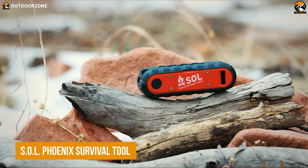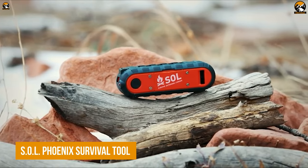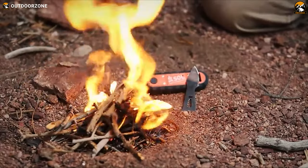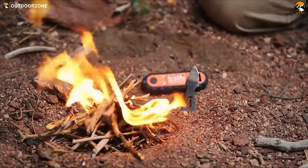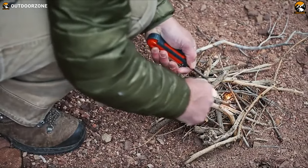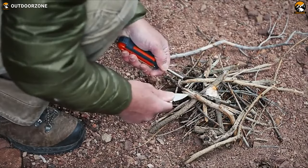Let's start today's list with a compact yet mighty tool. This is the SOL Phoenix Survival Tool, a versatile and survival-focused tool that is designed to help you in a variety of emergencies. With its flint and steel striker, you can start a fire that will keep you warm and signal for help.